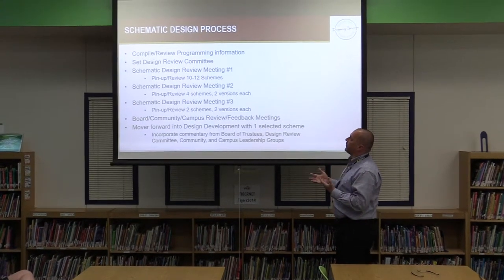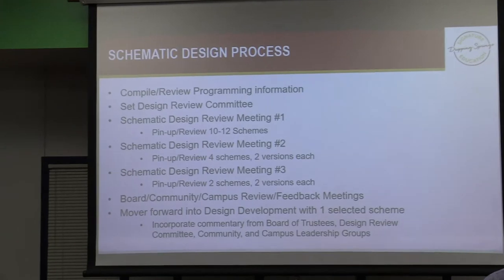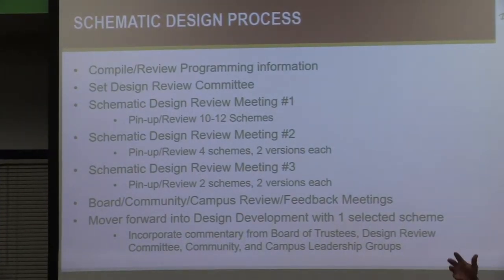Once we finished programming, we went to the teachers, the community, a lot of different groups, and had an online survey. We visited the existing building and gathered documentation, and did a lot of infrastructure review. Gathering all that information gives us a lot to sift through before we even start designing, because the more we know at the outset, the better we can start moving in the right direction.